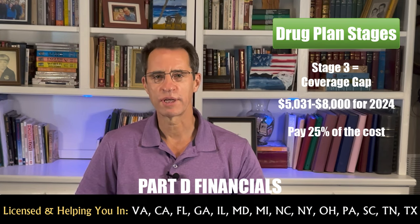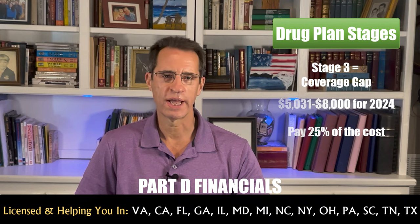Stage 3 is the coverage gap, or the dreaded donut hole. This starts once you exceed the initial coverage limit and goes to $8,000 in total medication costs. During this stage, you will typically pay 25% of the cost of the medication regardless of whether it's generic or brand, but some plans will keep lower copayments on their Tier 1 and Tier 2 medications. Stage 4 is catastrophic coverage. As of 2024, you pay zero once you exceed the coverage gap.